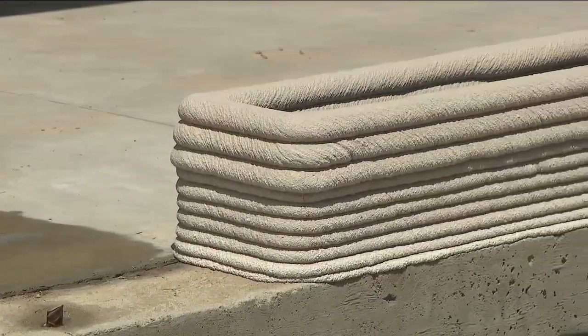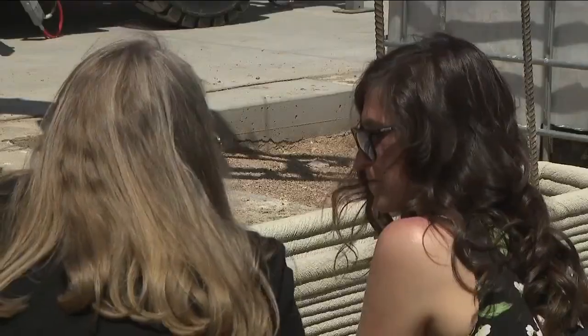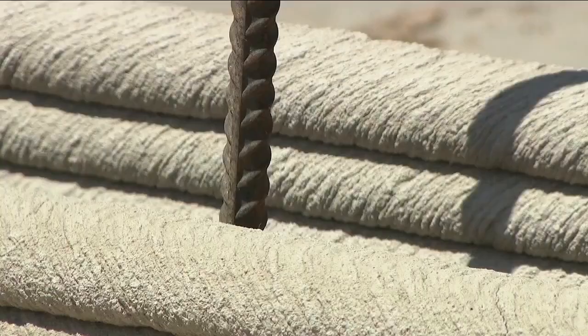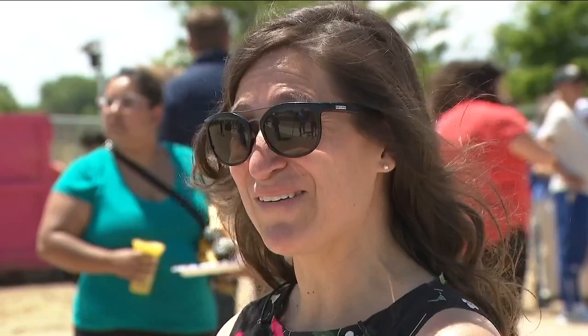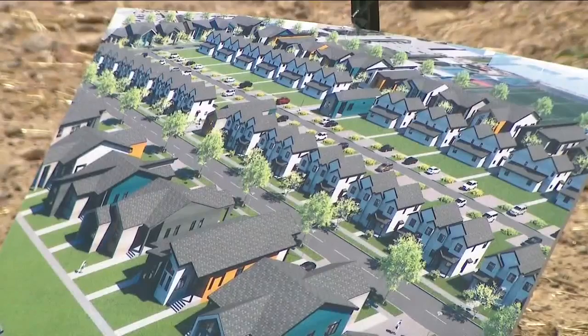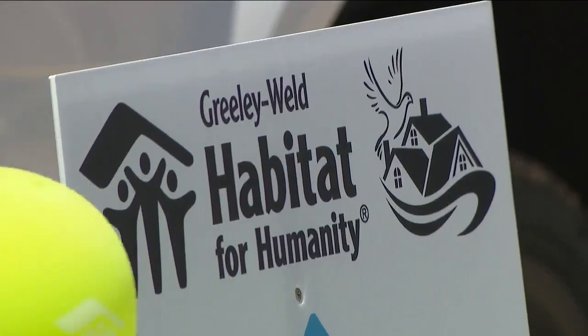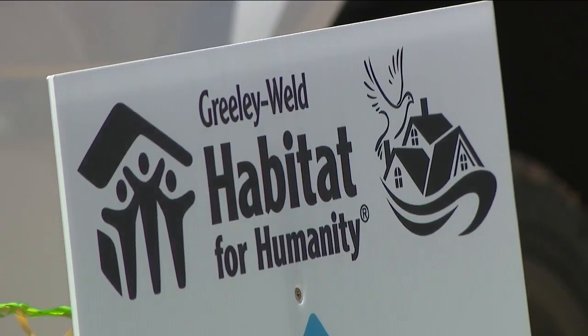These winding tubes of dried concrete may not look like much right now, but to Rachel Borum, they're everything. "To be in front of this and calling it my home is just — it's unreal." Her home and the homes of more than 170 other families will be built here in South Greeley, the largest Habitat for Humanity project in the entire state.